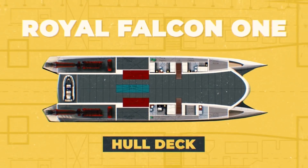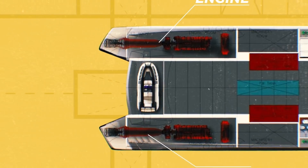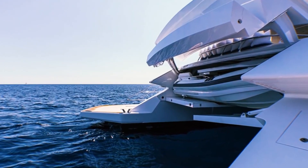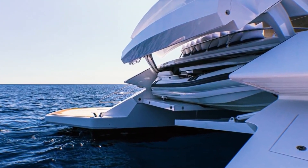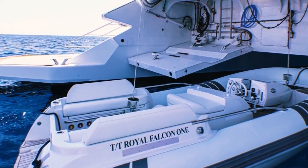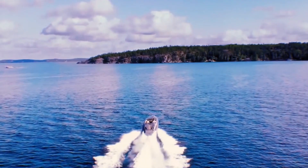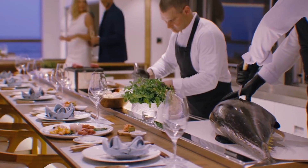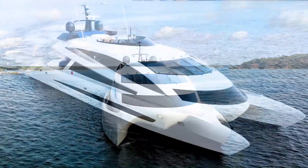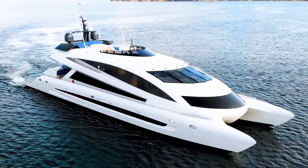The hull deck is the Royal Falcon 1's lowest deck, where the engines and crew cabins are located. The tender garage, positioned near the stern of the ship, is also housed on the hull deck. A jet boat or a couple of jet skis can be stored on the Royal Falcon 1, and the ship even features a crane for deploying and recovering the tender. While the crew prepares the ship for a nighttime celebration, you may spend a day on the water in your jet boat — billionaires enjoy throwing lavish parties, and what better venue than the Royal Falcon 1.